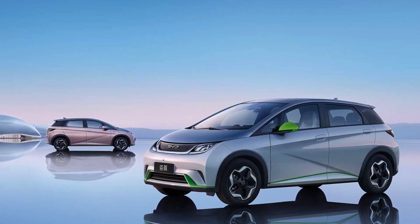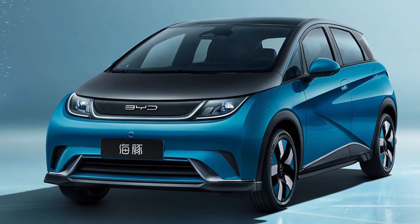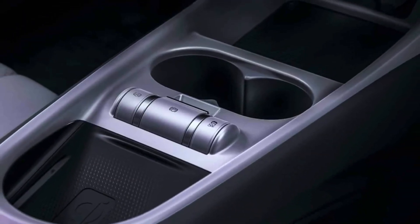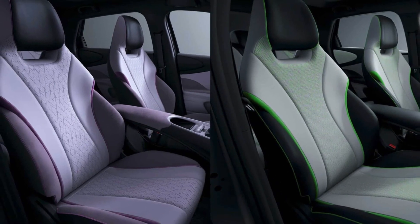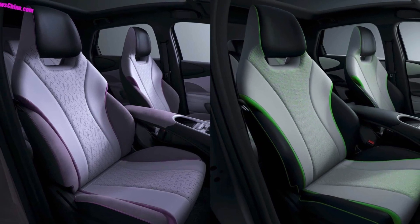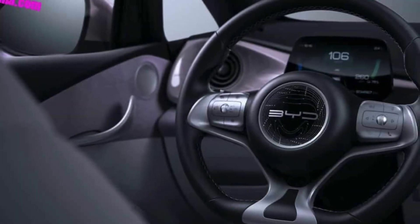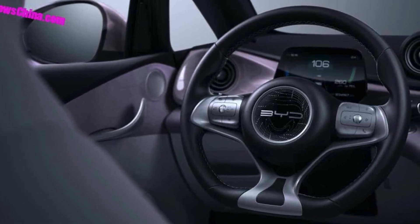In November 2022, BYD reported that sales of the BYD Dolphin increased by 195.8 percent year over year, reaching a total of 26,029 units sold. This significant increase can potentially be attributed to improved marketing and advertising efforts, positive word of mouth, the release of new models or updates, and overall demand for electric vehicles.